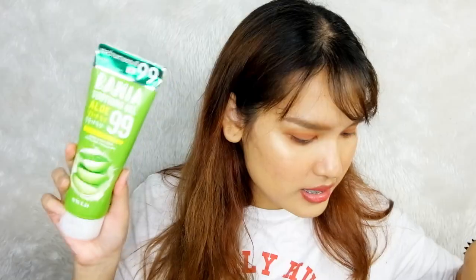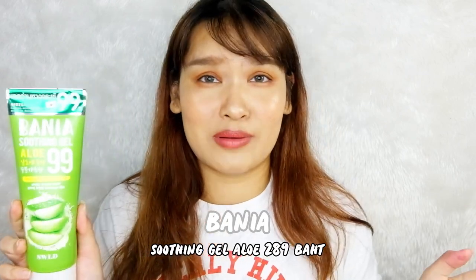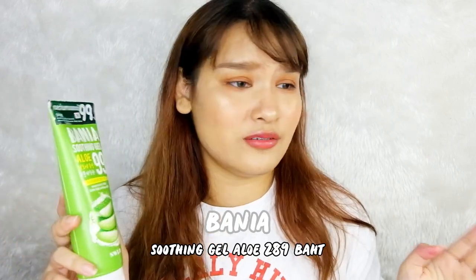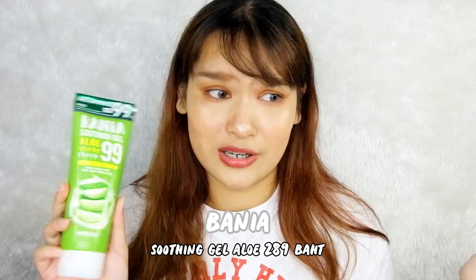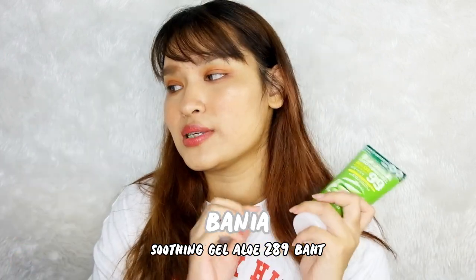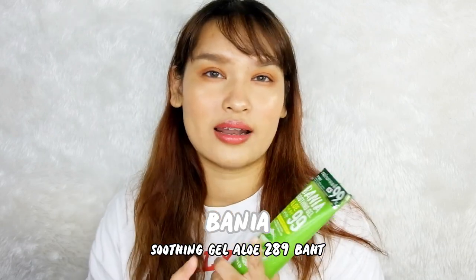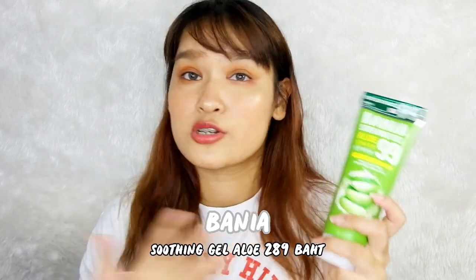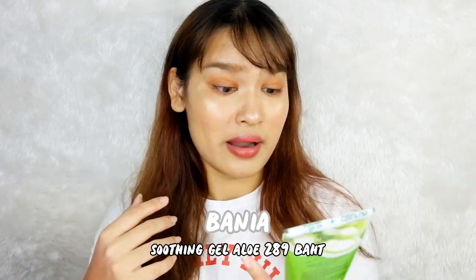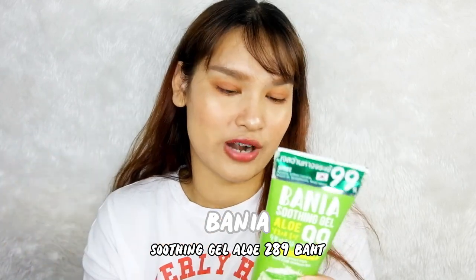This is Brownie Soothing Gel — it's a gel you can apply everywhere on your body: your face, lips, hands, legs, back, even your hair. I heard someone uses soothing gel on their hair for moisture. For people with super dry hair, soothing gel might help, but I don't need to try it on my hair right now since mine looks okay. It's a pretty big size — 289 baht.